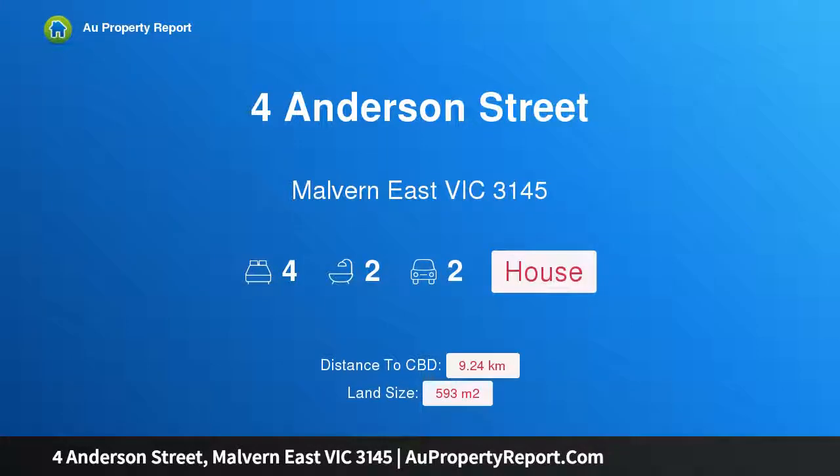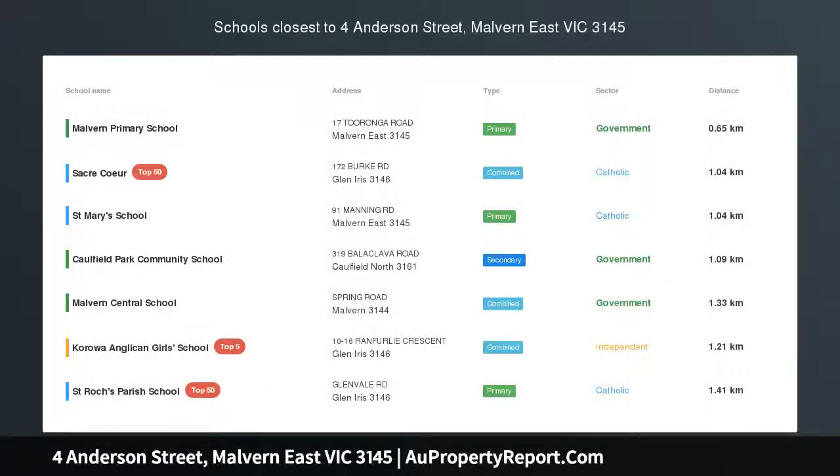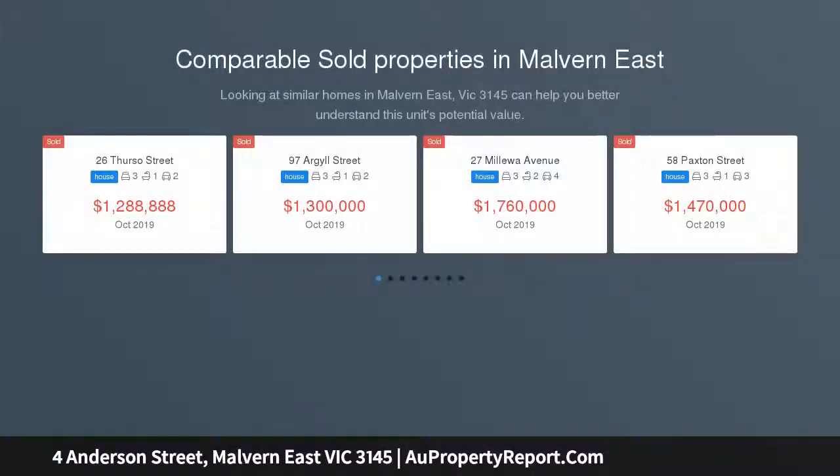Hi, I am glad to introduce property 4 Anderson Street, Melbourne East Victoria 3145. Family living with exciting scope, brilliantly designed to maximize northern light, this contemporary residence's generous, flexible and stylishly presented dimensions